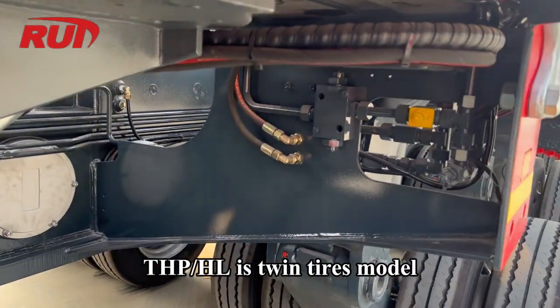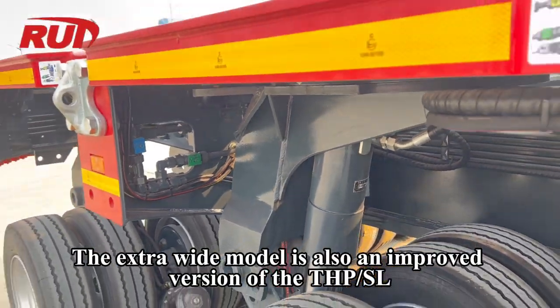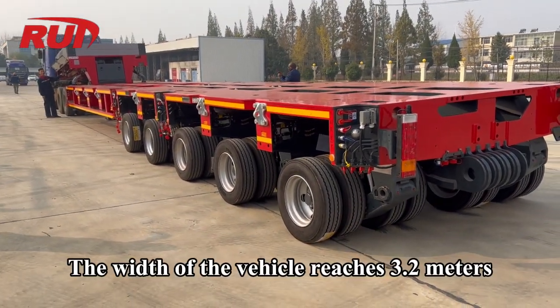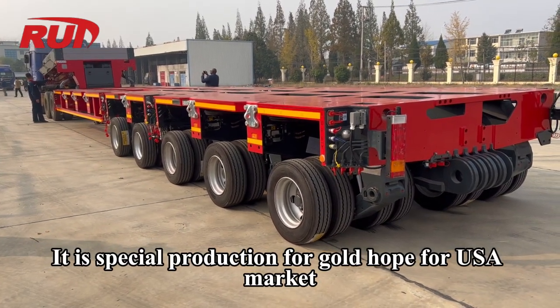THP-SL extra-wide is a Twin Tires Model and an improved version of the THP-SL. The width of the vehicle reaches 3.2 meters. It is a special production model for the Goldhofer USA market.